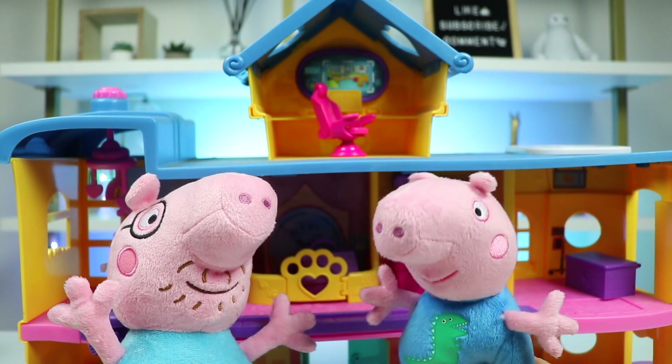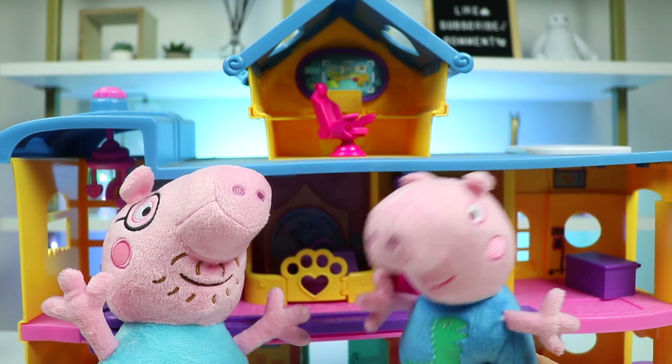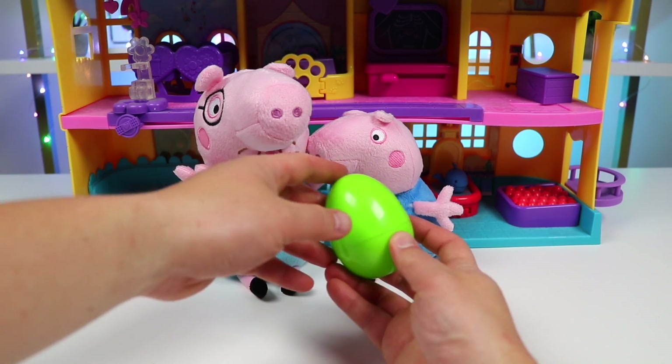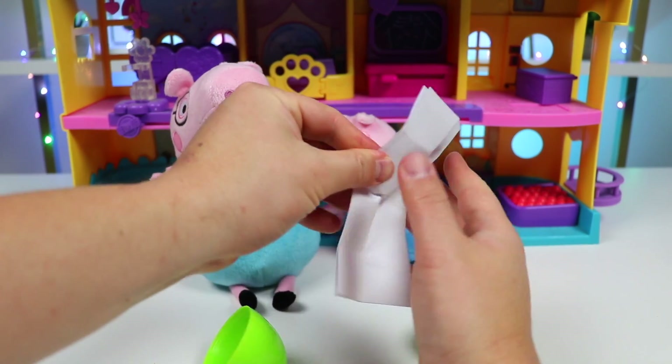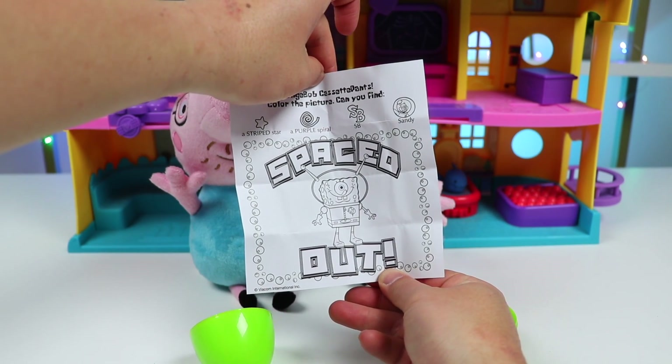That was awesome! I love Imagine Ink. And I was so focused on the activity, I forgot about the pain. Can we do another one, please? Yep, we have this green egg and it's all yours. Let's open it up. George will be happy about this — it's another Imagine Ink. Let's work on it right now.